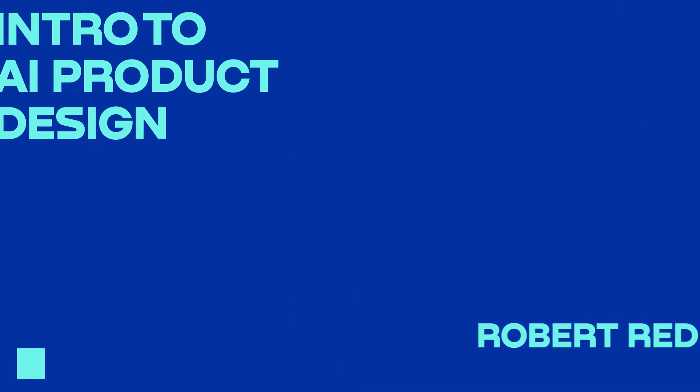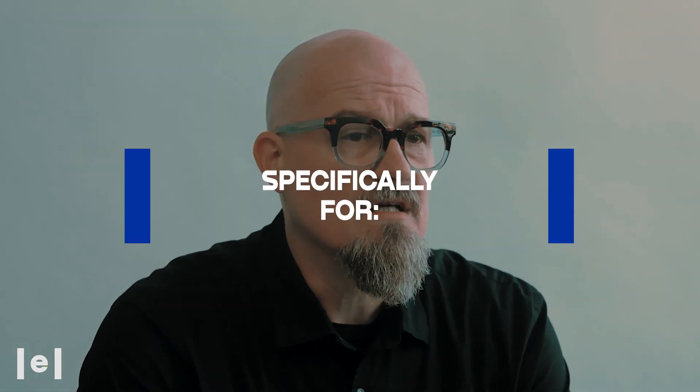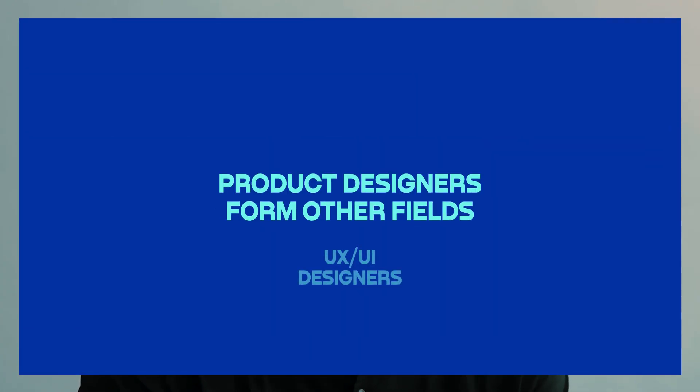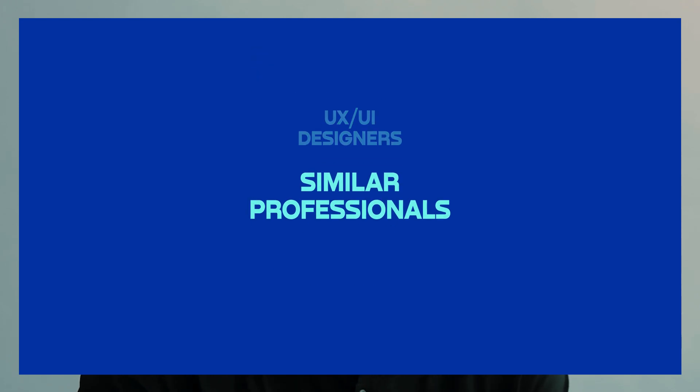I'm excited to be teaching the intro to AI product design course together with Elevator. This course is designed for creative minds seeking to merge aesthetics and intelligence in the realm of design and technology. It's specifically for product designers from other fields, UX/UI designers, and similar professionals who seek to learn the AI and machine learning fundamentals and understand the intricacies of the end-to-end process of AI product design.